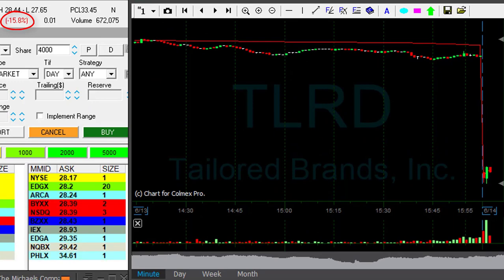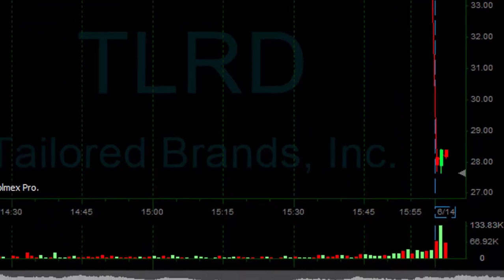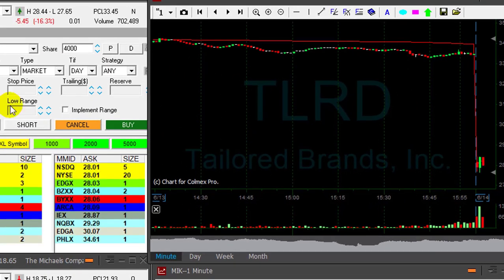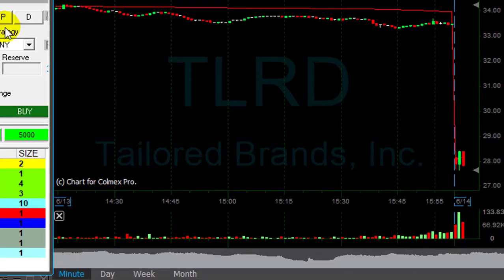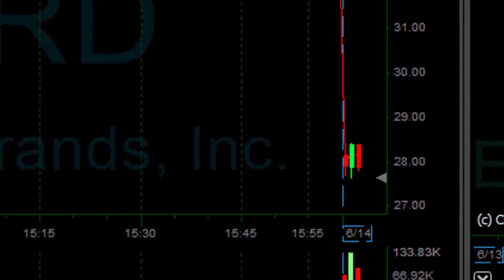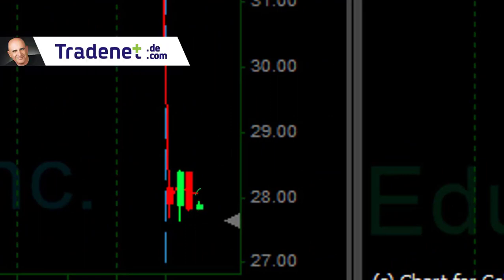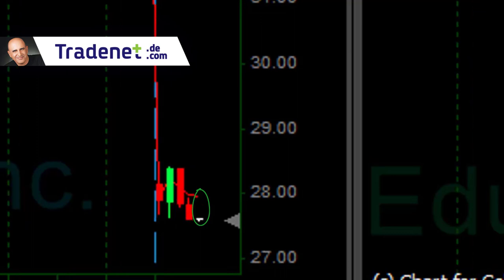TLRD is down 15%. It looks very nice. I'm about to short 4,000 shares. I'm looking for a move under $28 now. Got it — shorted 4,000 shares at $28. I'm looking for a stock that is gapping down, moving up and then reversing. You always want to see the buyers out of the picture. See this green candle — the second one is the green candle that shows you buyers are out of the picture. Then comes the third one which is red. I shorted it. I'm looking for a breakdown. It just touched a new low.